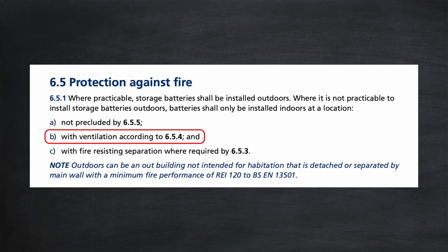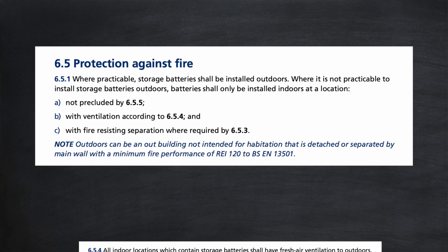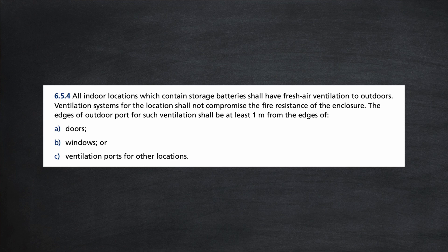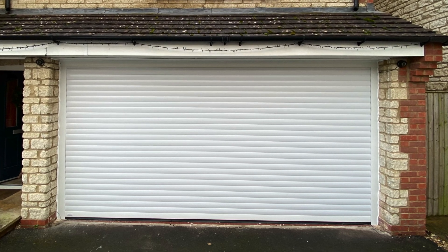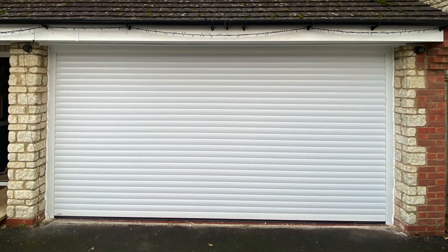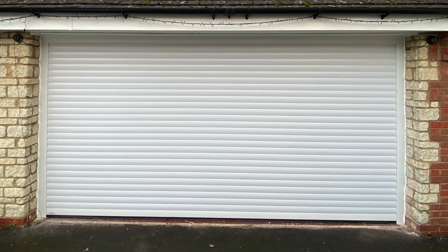Going back to section 651, point B: with ventilation according to 654. All indoor locations which contain storage batteries shall have fresh air ventilation to outdoors. That's interesting — if your home battery is going to be mounted under the stairs, for example, does it have fresh air ventilation? Unlikely. And even if your battery is going into a garage, does it have fresh air ventilation? My batteries are installed in my garage and I changed from an up-and-over to a roller door a few years ago, so I think I'll need to look into that.